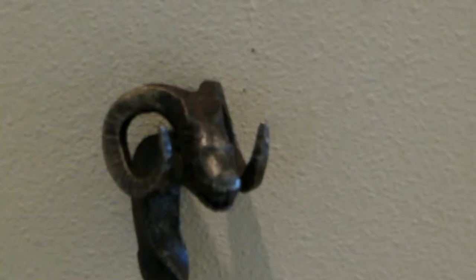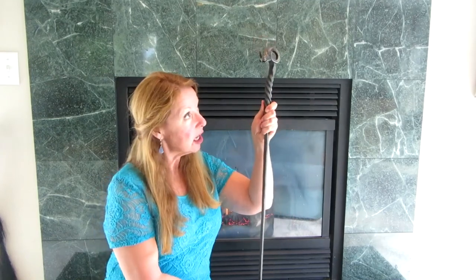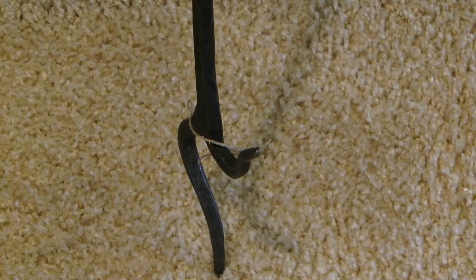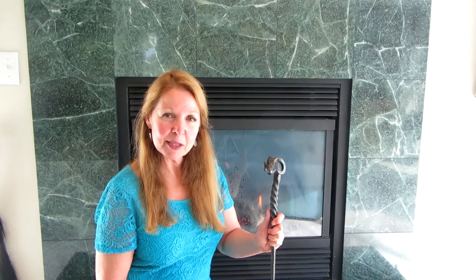The next thing I bought was the Log Poker. It has the head of a ram with so many details on it — you can even see the little tongue inside of his mouth. It's several feet long, and the poker end is beautiful. It's something I'm proud to have that I'm going to use for poking around in the fire and also as a decorative element in my home.